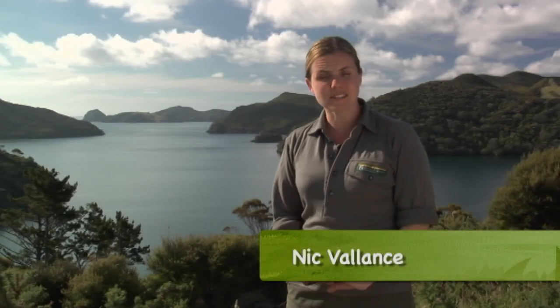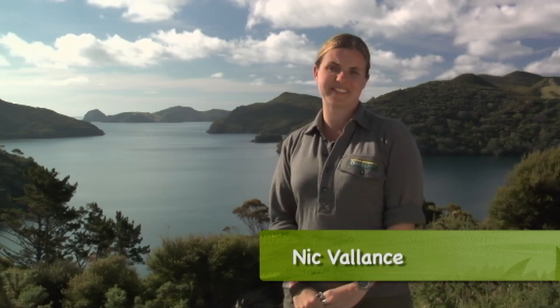The chevron skink is New Zealand's longest lizard, reaching up to 30 centimetres. Yet despite its size, its survival and very existence remained a mystery for much of the last century. So how do you protect an animal that's so tricky to find? Let's find out more about this elusive and striking skink.